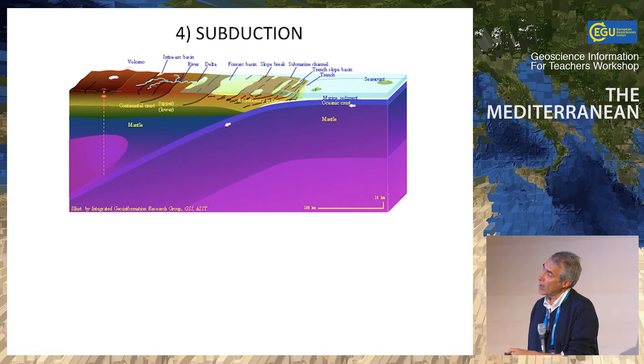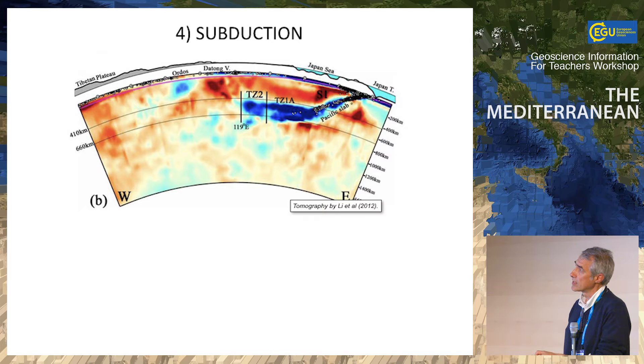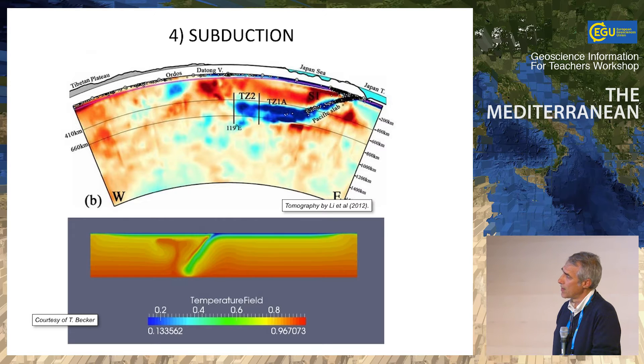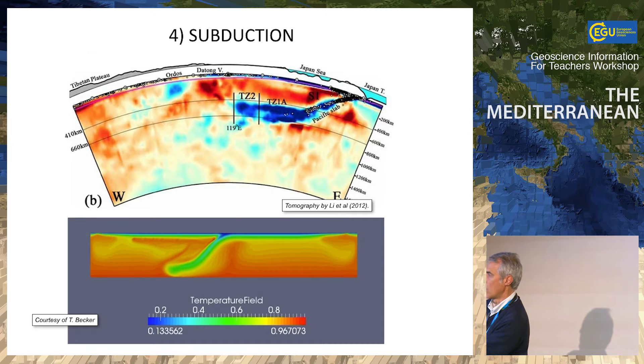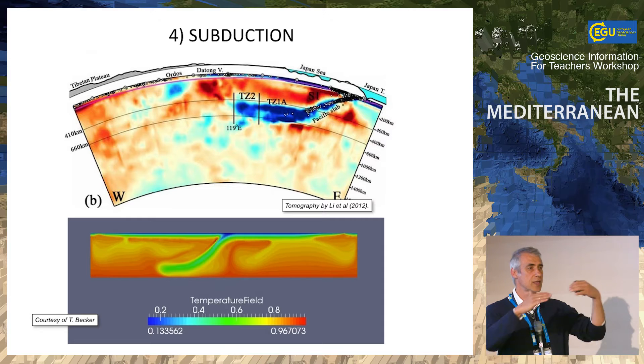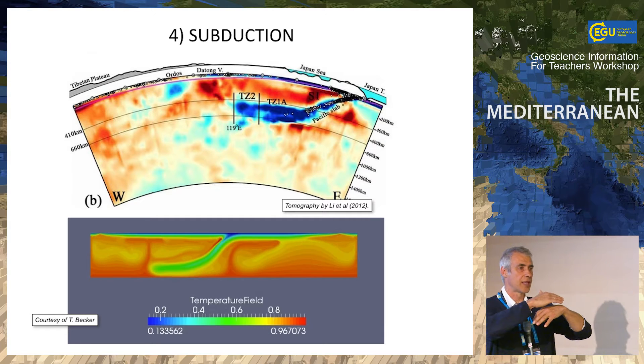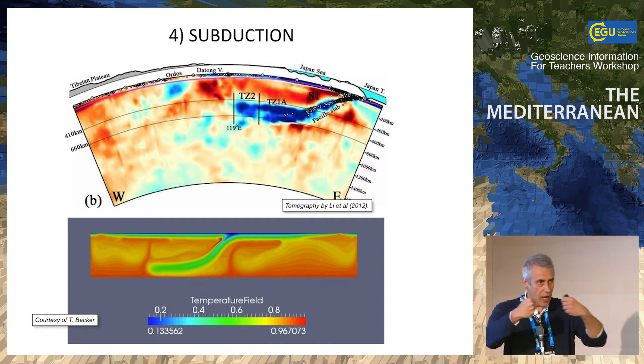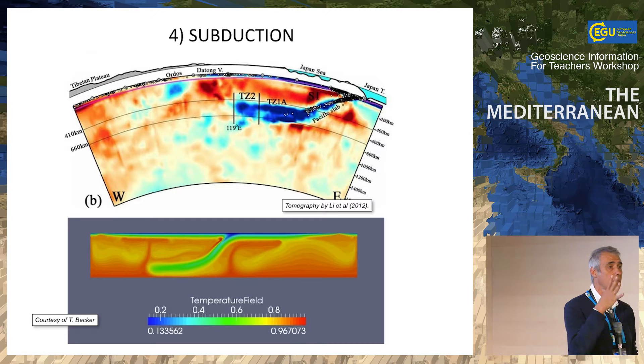Plate tectonics, of course, is the solution. Subduction is the best expression of convection — you're putting cold material inside a hot mantle. The ocean, which is cold, is brought down as the thermal boundary layer of the convection cell. The result in tomography, for example in a section through Japan, shows this clearly. When you have a subduction zone, because it is inclined, the load produces extension on the back arc. While you have convergence between plates, the hinge of the slab is rolling back, producing back-arc extension. This is the fundamental mechanism working in the Mediterranean.